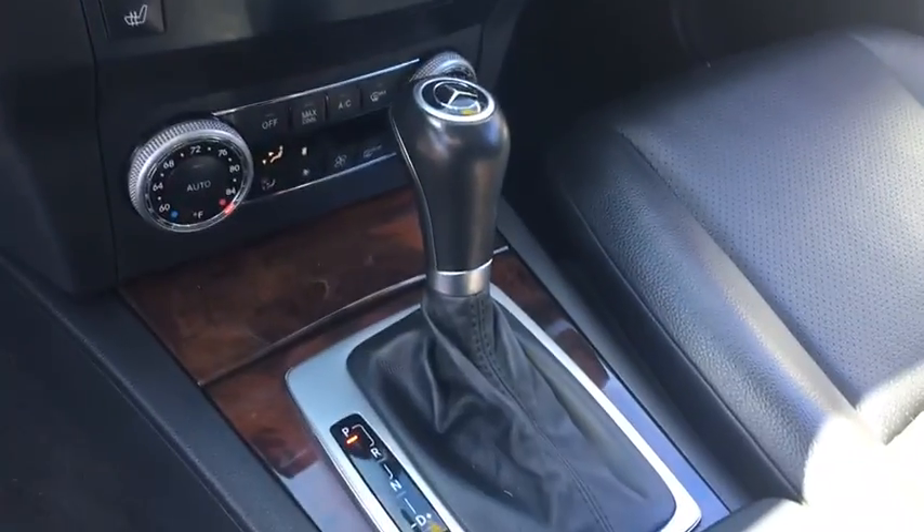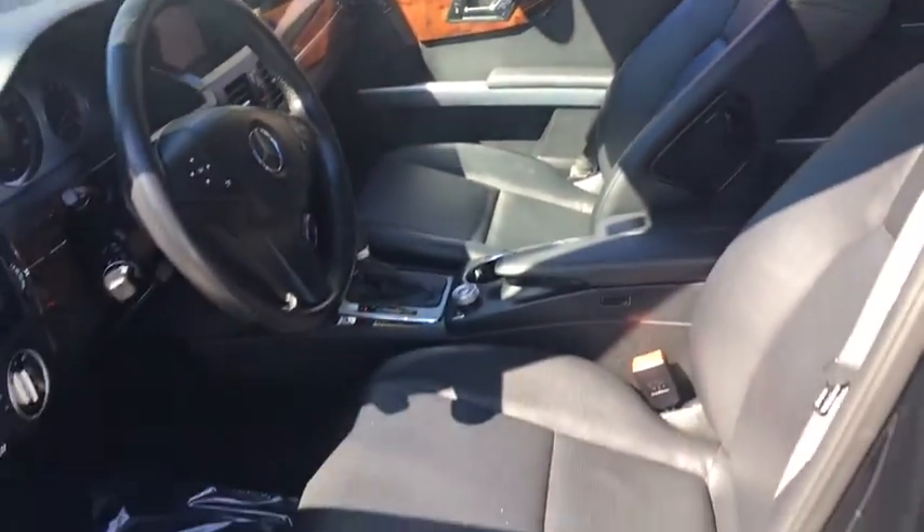Power passenger seat, navigation system, CD changer, keyless entry, Bluetooth, leather-wrapped steering wheel, power steering, adjustable steering wheel, driver lumbar, front floor mats, aluminum wheels.